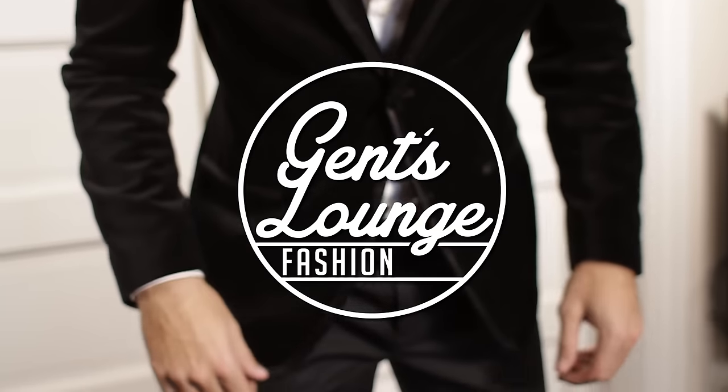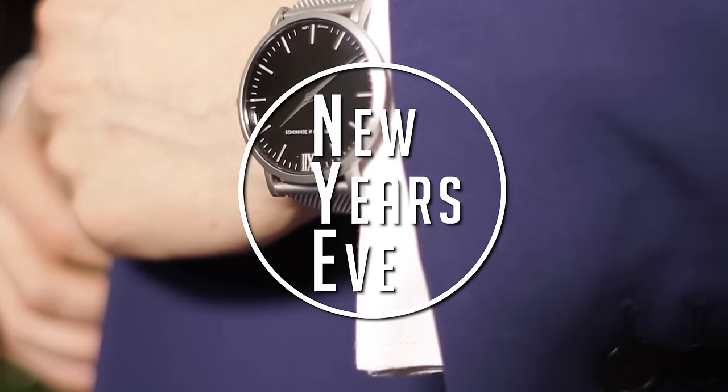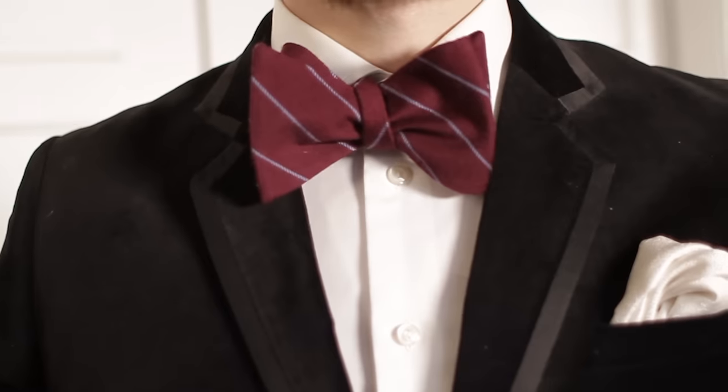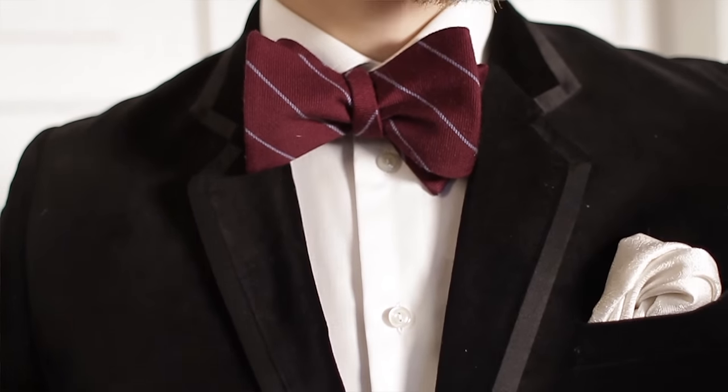With New Year's around the corner, George and I have curated two festive looks for 2016. New Year's Eve is pretty much that one time of year where everybody gets dressed up, and it gives you the chance to go a little bolder and make a little more of a statement than you normally would, which is why I'm wearing velvet right now.